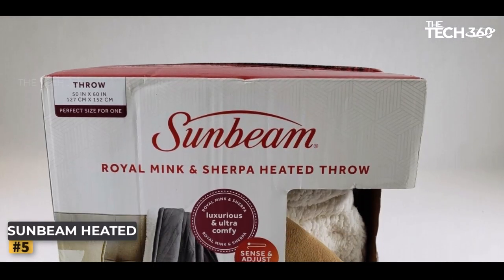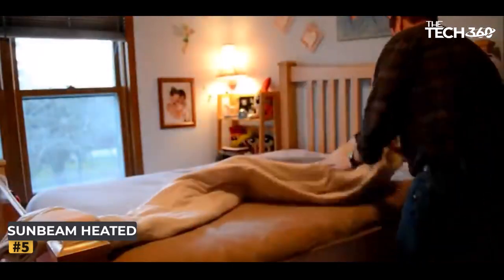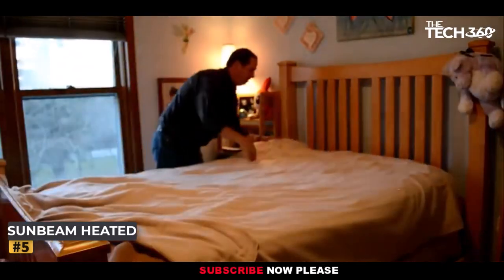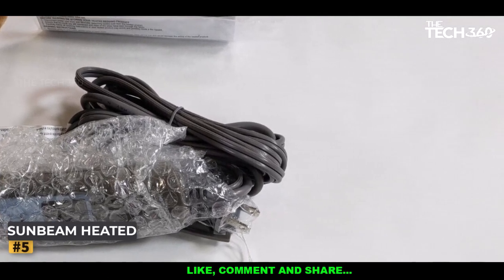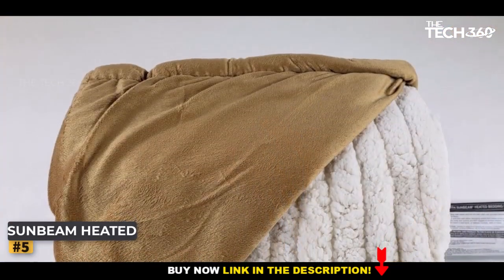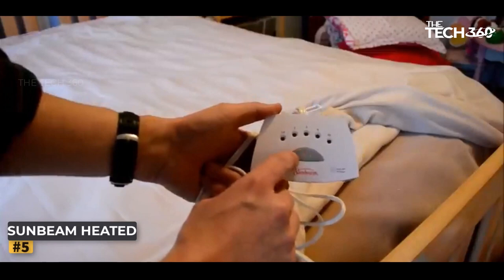Number 5: Sunbeam Heated Throw Blanket. When it comes to staying warm and snug, the Sunbeam Heated Throw Blanket sets a new standard of excellence. Crafted from premium fluffy fleece material, it offers an unparalleled softness. With a convenient plug-in feature, you can activate the heating element to enhance your comfort even further. Equipped with three heat settings, it allows you to customize your experience according to your preferences. It also includes an automatic shut-off feature, ensuring safety and energy efficiency.